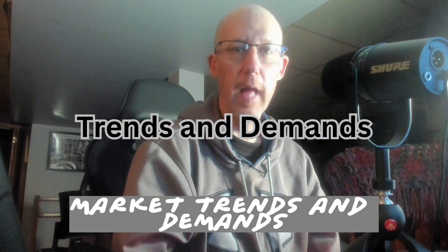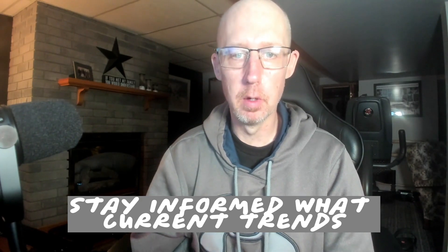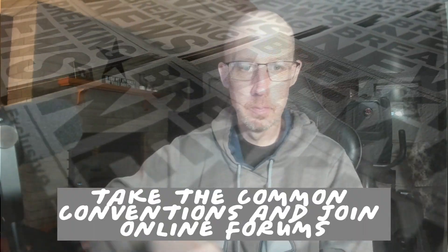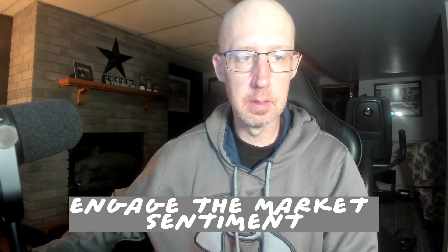Market trends and demands: stay informed about current trends and demand for specific characters or titles. You'll want to follow industry news, attend comic conventions, and join online forums to engage with market sentiment.